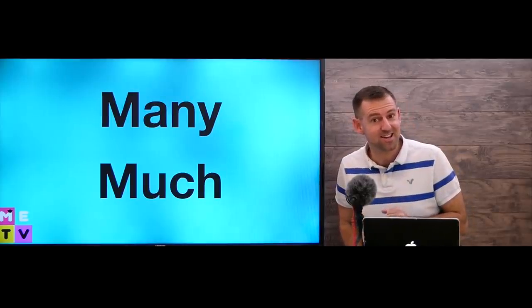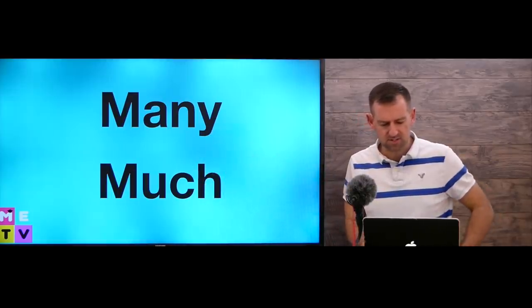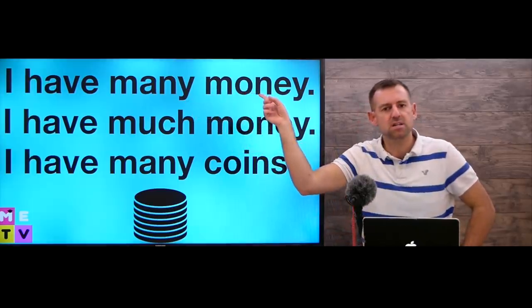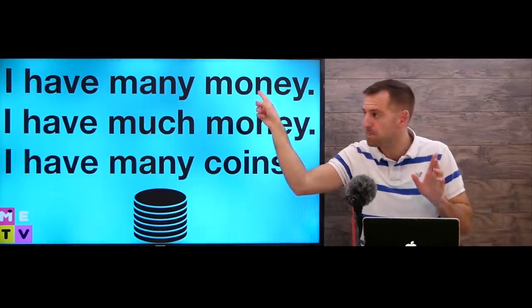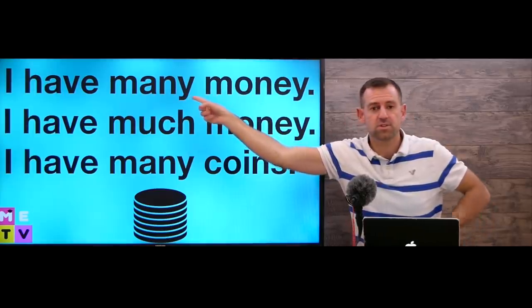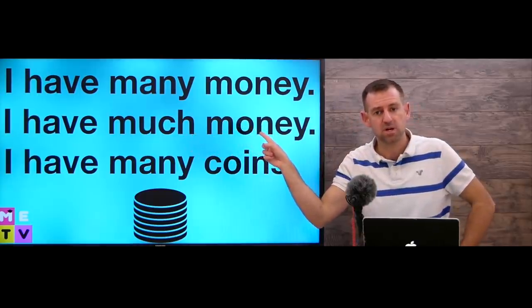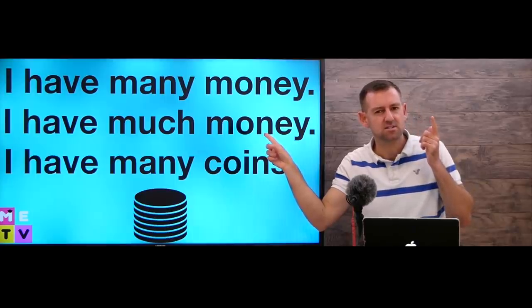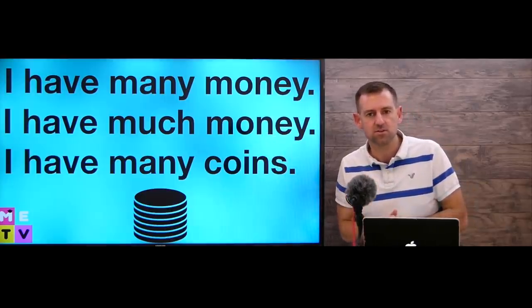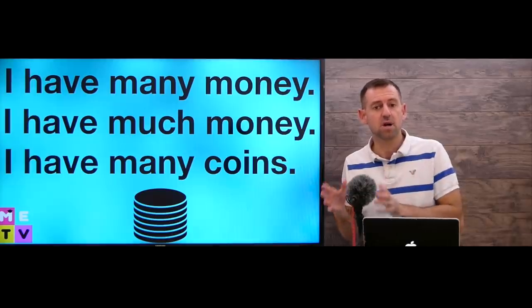Now I want to tell you a secret — are you ready? A lot of English learners get mixed up between 'many' and 'much.' They say things like 'I have many money' — that's wrong, because you cannot count money. We use 'many' with things you can count. You have to say 'I have much money,' because money is just an idea, like love. You cannot count love — you can't say 'I have many love.' You have to say 'I have much love.'